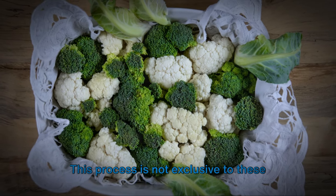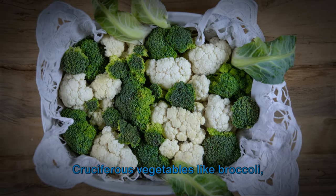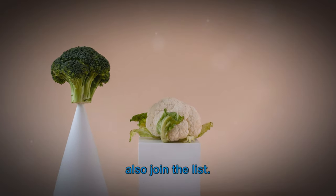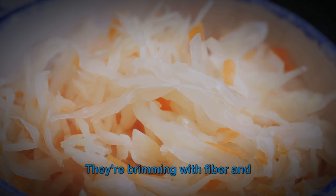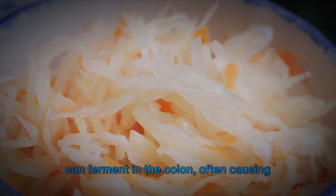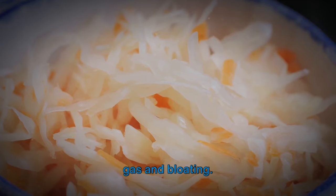This process is not exclusive to these foods. Cruciferous vegetables like broccoli, cabbage, Brussels sprouts, and cauliflower also join the list. They're brimming with fiber and sulfur-containing compounds, both of which can ferment in the colon, often causing gas and bloating.